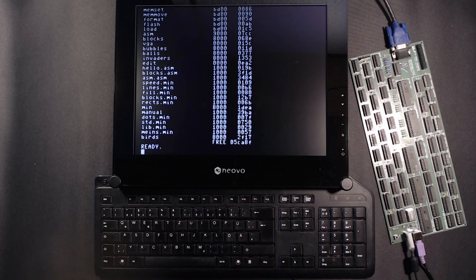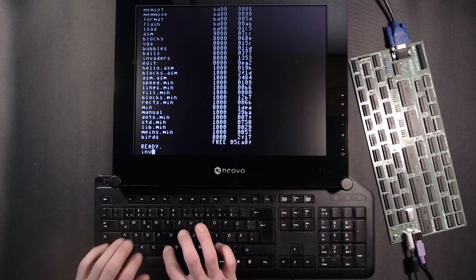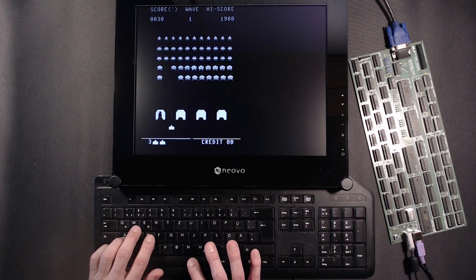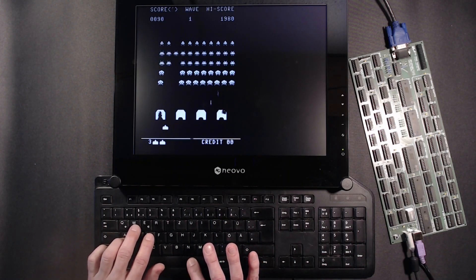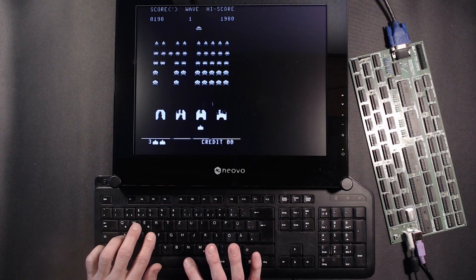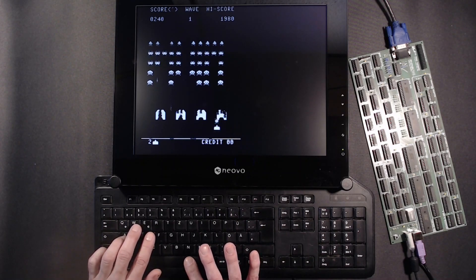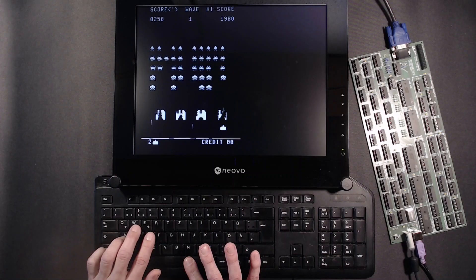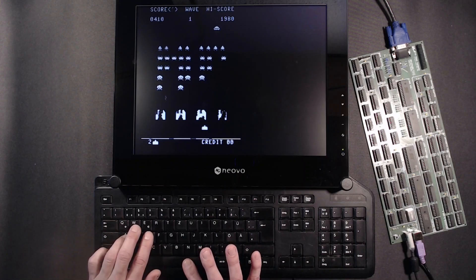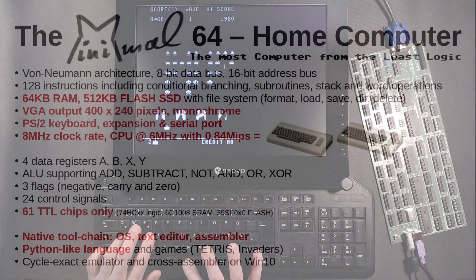But what about some games? Of course we have Tetris, or Blocks Again. But today let's try Invaders — any idea what that could be? Now I have to concentrate. I don't know about you, but I have already forgotten that all this runs just on a bunch of logic chips.